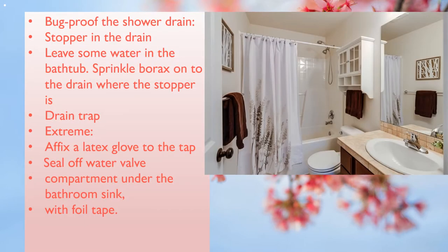Bug-proof the shower drain. Buy borax — it also repels bugs. Put a stopper in the drain in the bathtub and leave some water in the bathtub. Sprinkle borax onto the drain where the stopper is. This acts similar to a drain trap, ensuring that the bugs do not come from the drain. Do this after each shower. You can find borax in the laundry aisle of your grocery store.